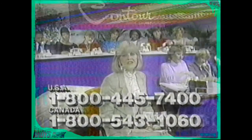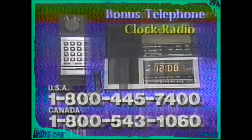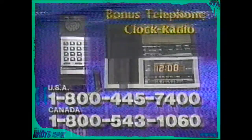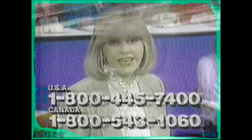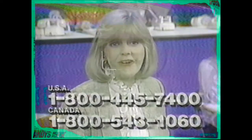Call the toll-free number on your screen. The call costs you nothing, but it brings you a lot. Folks, we want to mail you our free catalog and your own bonus gift certificate, redeemable for this fabulous telephone clock radio should you decide to purchase a Contour chair in the future. But you've got to call us so we can mail it to you. No uninvited salesman will bother you, and there's absolutely no obligation. So don't delay — call one of our friendly operators to receive your free gifts by mail now before it's too late.